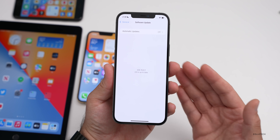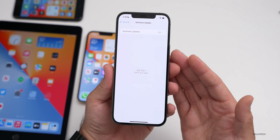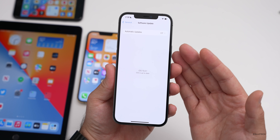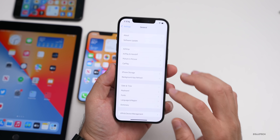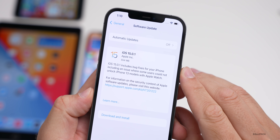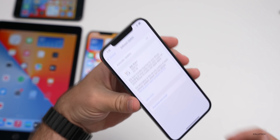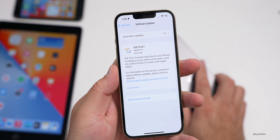The only time you wouldn't see the update is if you're a developer or beta tester on iOS 15.1 beta 2 or later betas. Otherwise, whether you're on iOS 14 or iOS 15, you'll see it. This update came in at 554 megabytes on my iPhone 12 Pro Max.